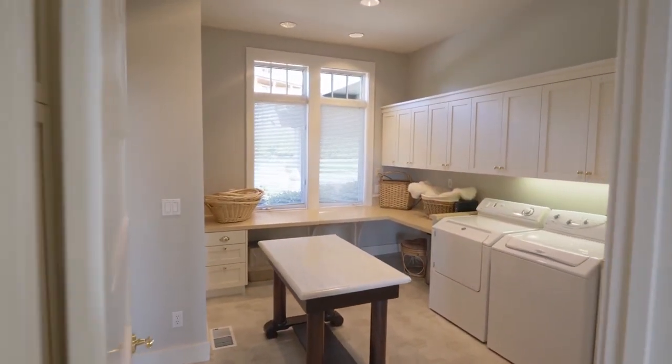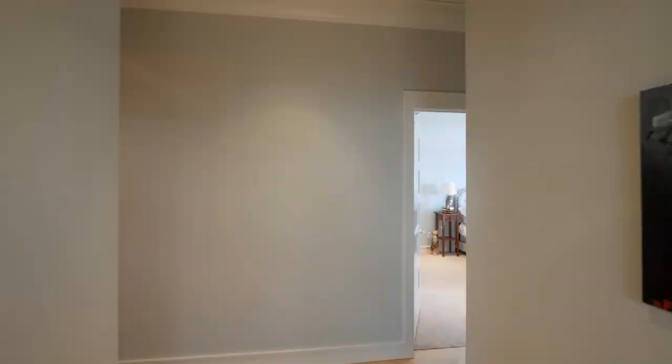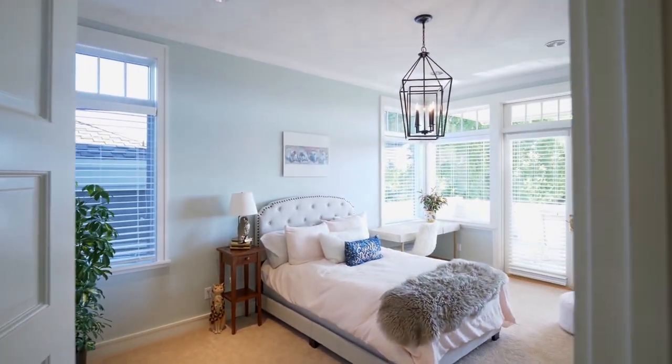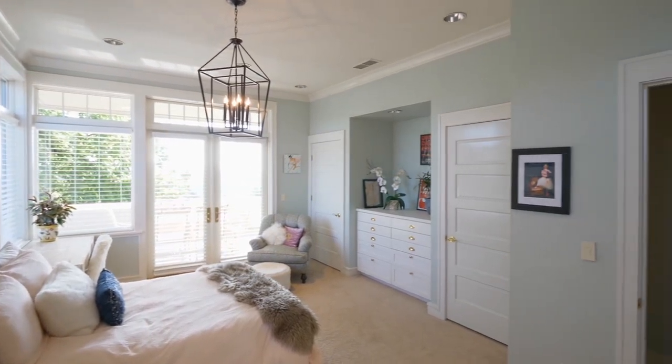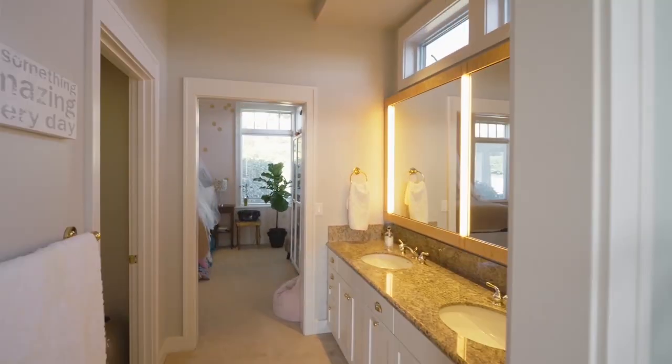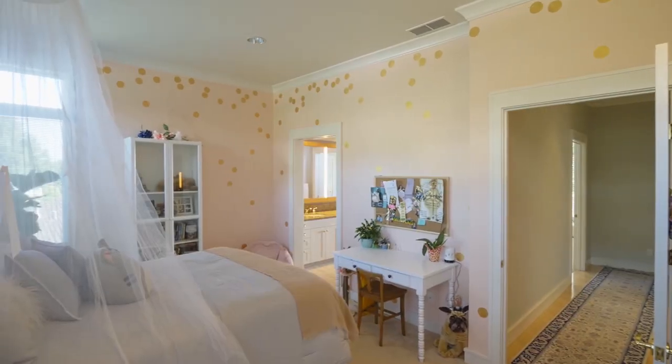The laundry room features abundant cabinets and storage space. Down the hall, you'll find a generous bedroom with built-ins, two closets, and access to the deck. It opens to a full Jack and Jill bath, and another generous bedroom with a walk-in closet.